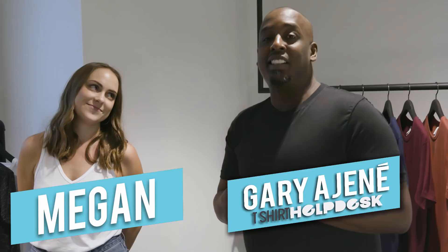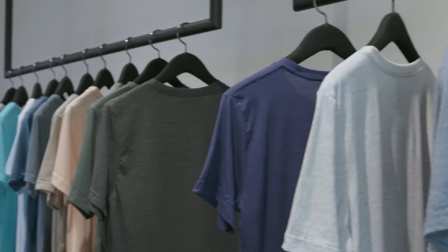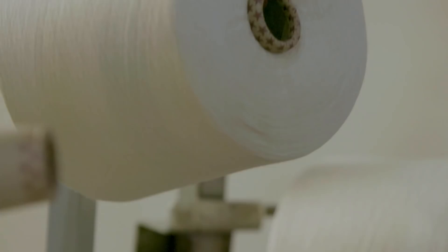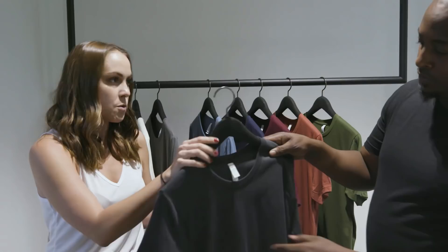A lot of you have questions about t-shirts — heathers, tri blends, solids. We position it in a good, better, best style. The 3001 is our best-selling style, the bread and butter of our line, because it's made of 100% combed and ring-spun cotton. We comb out the impurities and then ring-spin it to create a really nice strand of yarn, so the knit fabric has a tight weave, smooth consistency, and a nice surface to print on with a super soft hand. It's at a great price point of $2.87 — extremely competitively priced.